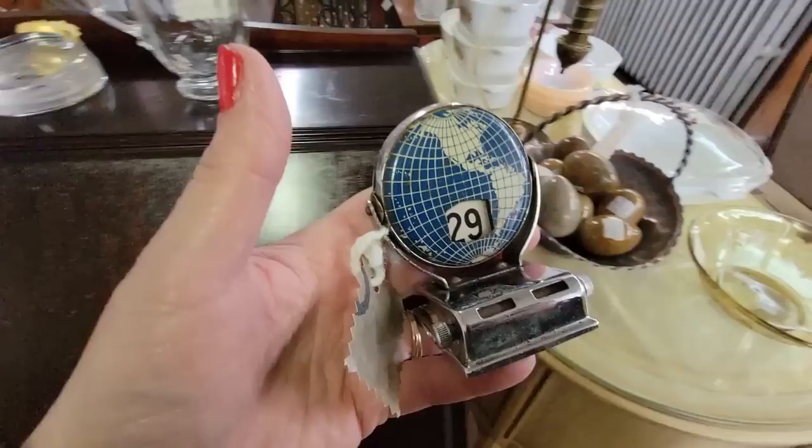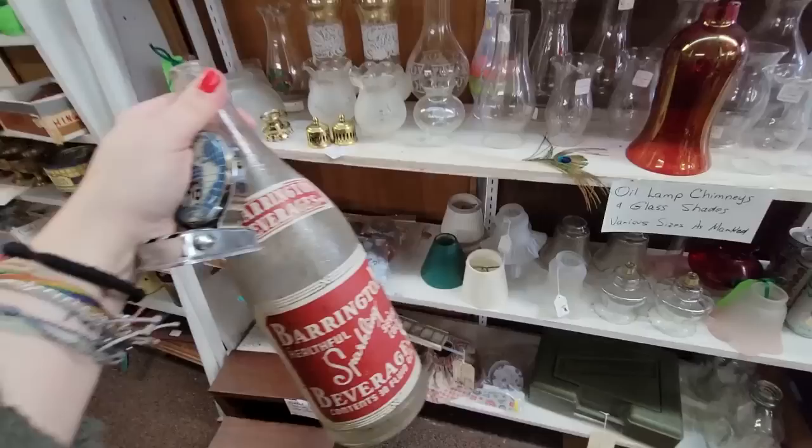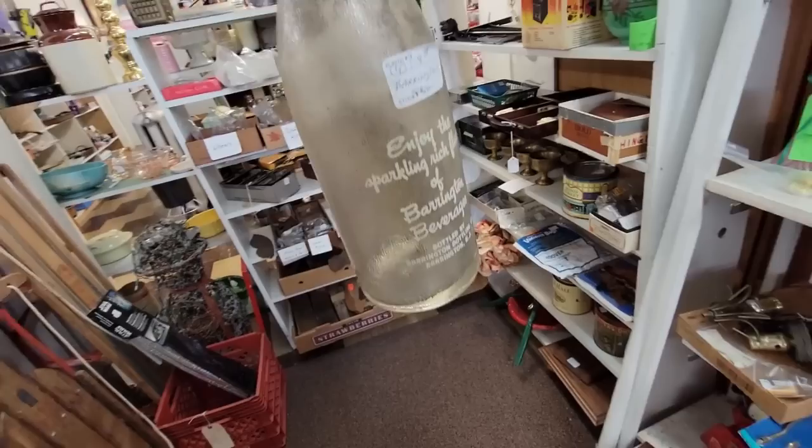Look at the little alabaster eggs — they're $4 each. They look nice in this basket. This copper basket is pretty. We're still in the 20% off area. I like this bottle — this Barrington Beverages, it's a big soda pop bottle. I collect these and I have a collection of them, but I don't have one this big. It's bottled out of Barrington, New Jersey. It's $8.50, 20% off.